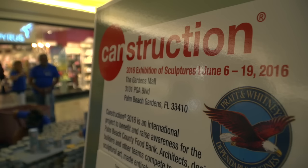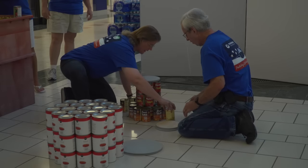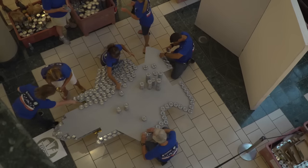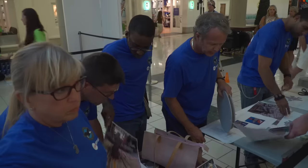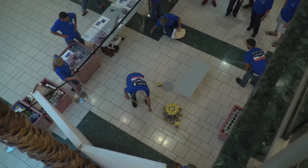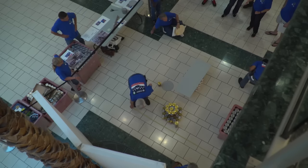Pratt Whitney participated in Canstruction, a project to benefit and raise awareness for the Palm Beach County Food Bank. The black cans go here and there. Competing against other companies in the area, employees had to create a sculpture based on a field of dreams theme. At the end of the day, the real winners are the families who get the food from the cans we're able to collect.